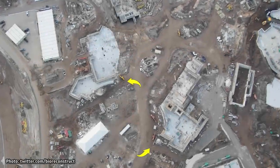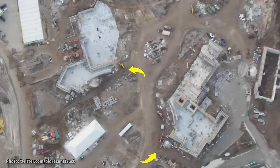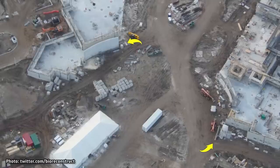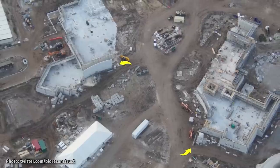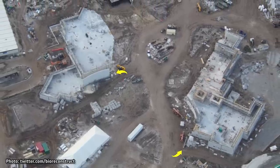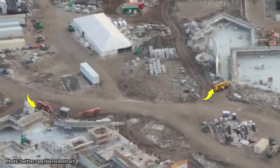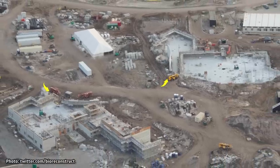We're starting our update at the future entrance to the park, where two structures are taking shape that will someday flank either side of the park's main gate. We can make out the curvature of the south sides of these buildings, which will make up the round entry courtyard just outside the park. These structures are listed in permits as multi-purpose buildings that will contain things like guest services and the park's largest gift shop.